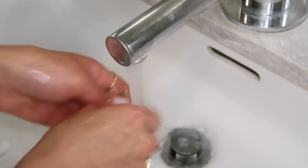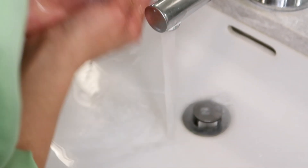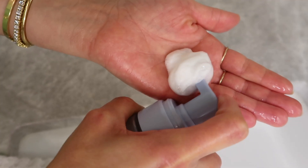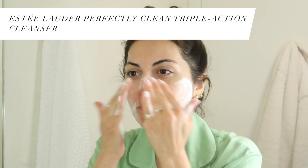I'm going to start by cleansing my skin and removing my makeup. I'm a huge fan of the double cleanse method, so I'm going to use a balm to remove my makeup and then move on to my cleanser. This one foams, so it's so nice on the skin — it just leaves the skin feeling super fresh and clean.